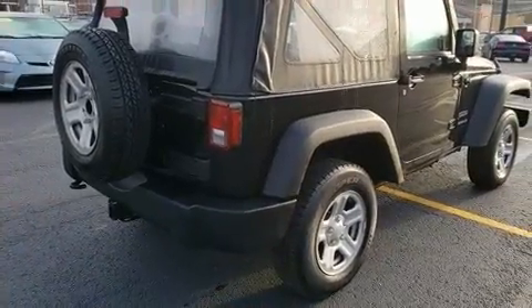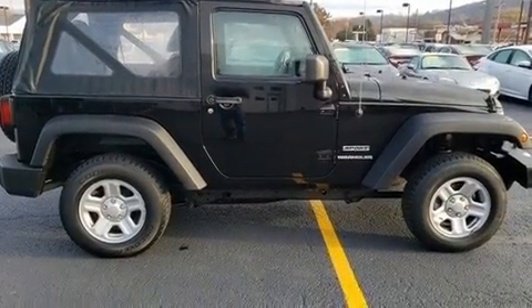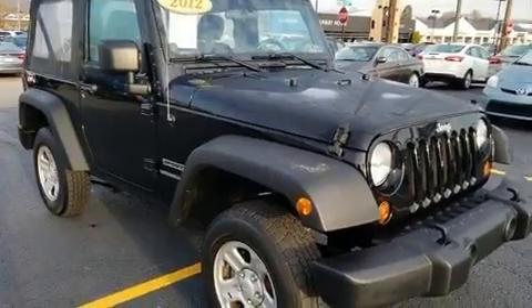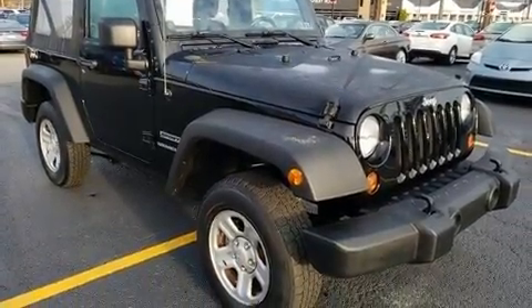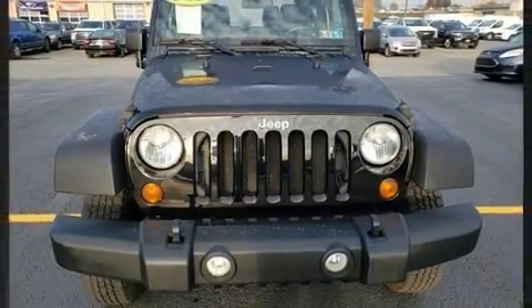Under the hood you'll find a six-cylinder engine with more than 270 horsepower, providing a smooth and predictable driving experience. Four-wheel drive allows you to go places you've only imagined, distinguishing itself from the competition.